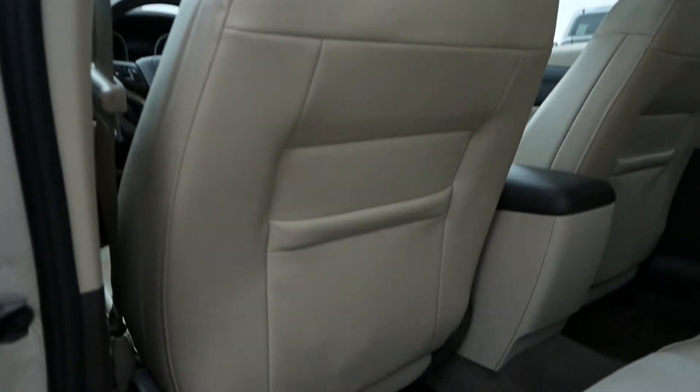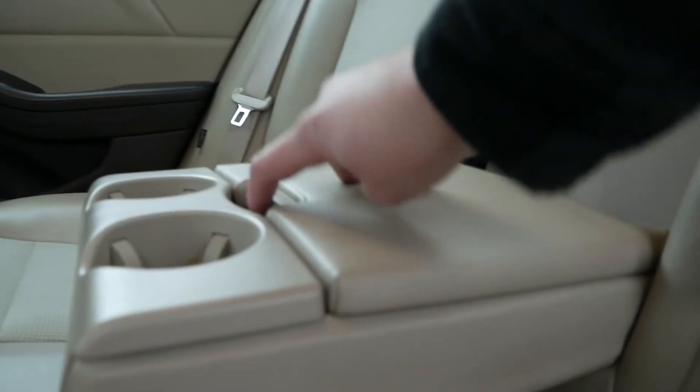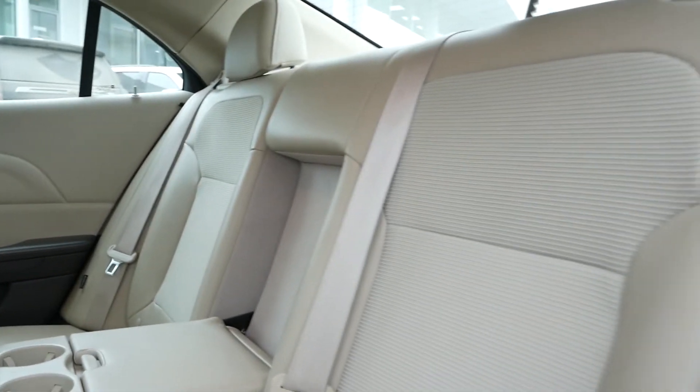For the back of the interior, you have a great view of the sunroof/moonroof, storage pockets in the back of both front seats, a flip-down armrest with cup holders and storage, and these are 60/40 split folding rear seats.